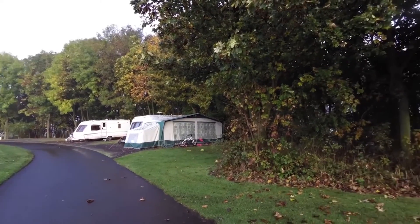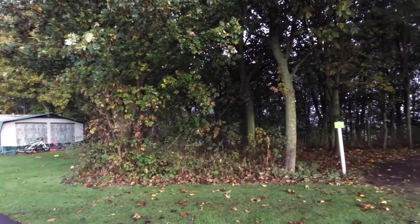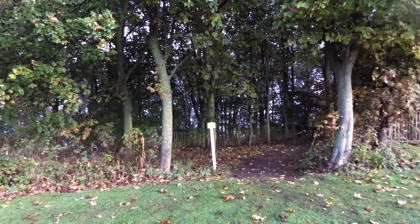Beautifully maintained. Showers are immaculate. All the pitches are very level, nice and open, surrounded by trees. Very pleasant.